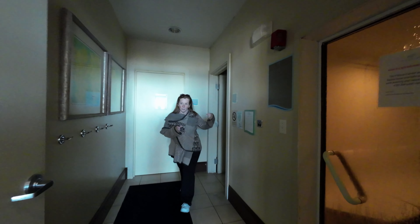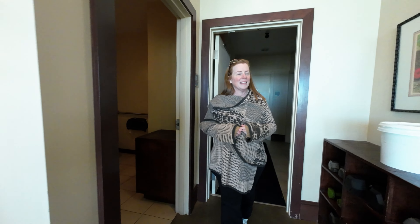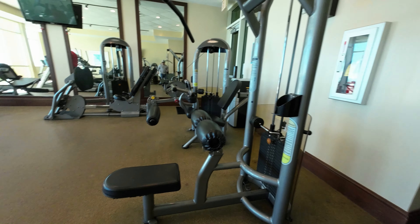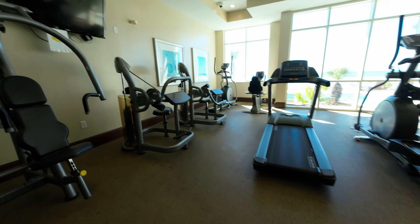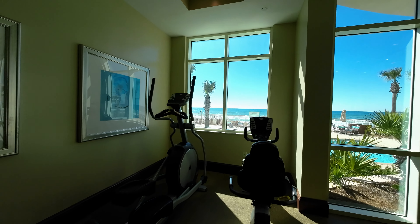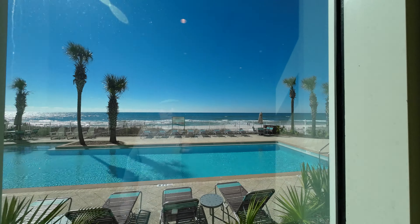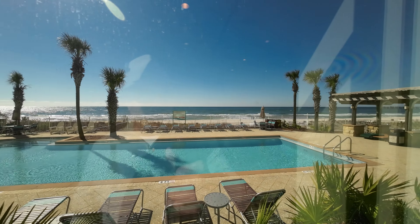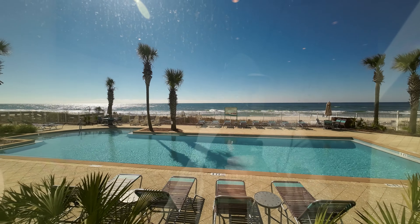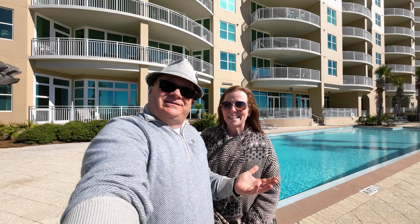Here is a steam room and a shower — you can take a shower before or after. There's a bathroom here as well. Then we have a nice fitness center. There's excellent cardio equipment that faces the gulf — treadmills, stationary bicycles, and views of the pool. If you're going to do your cardio, what a beautiful view.